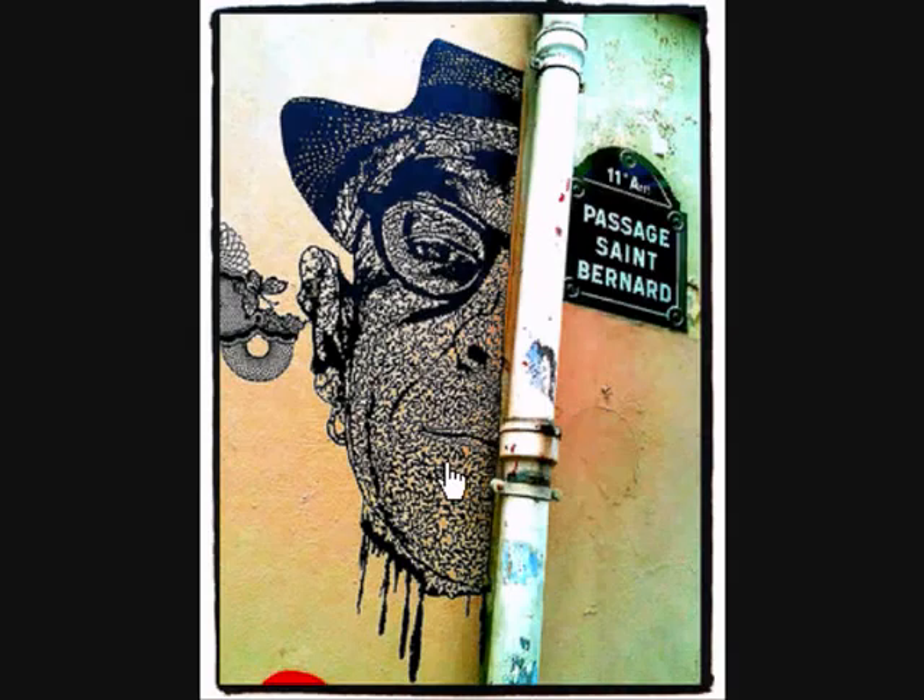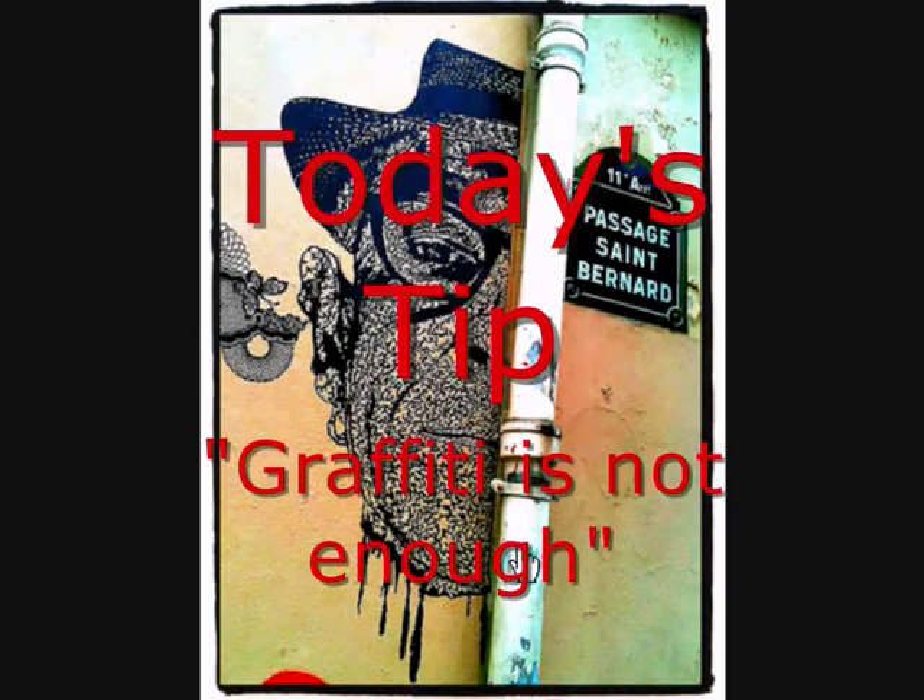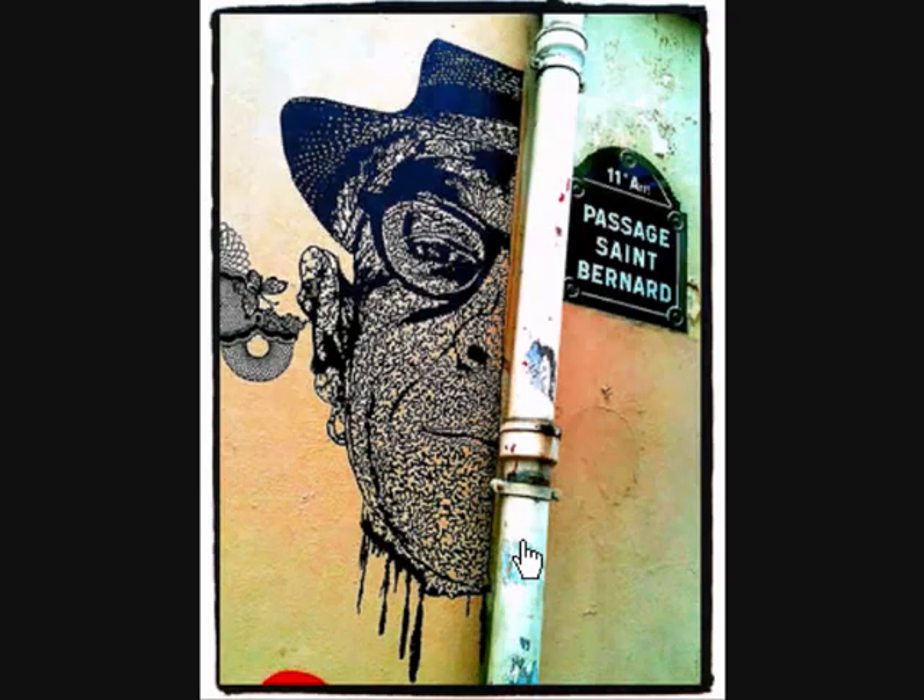My tip for today is: graffiti is not enough. The artists themselves have put their graffiti next to a drainpipe, and there's almost a similarity between the graffiti and this street sign — the colours, the shape of the hats, and the shape of the top of this. I don't know if it's a coincidence or not, but he's obviously made it go down the side of the drainpipe.